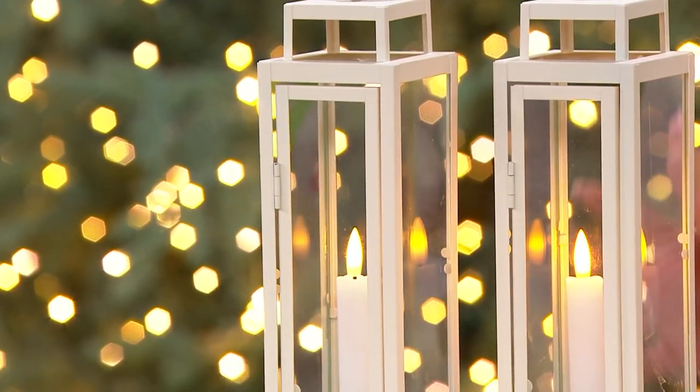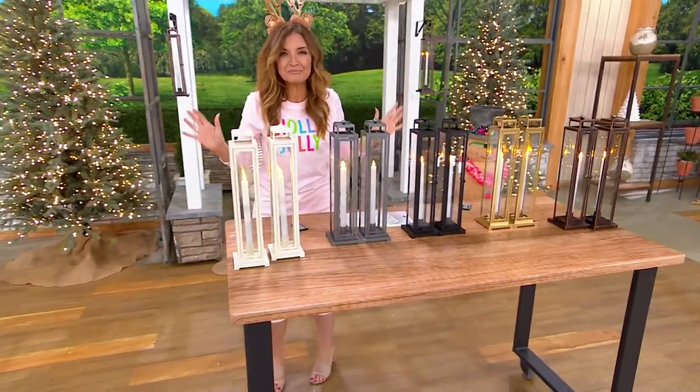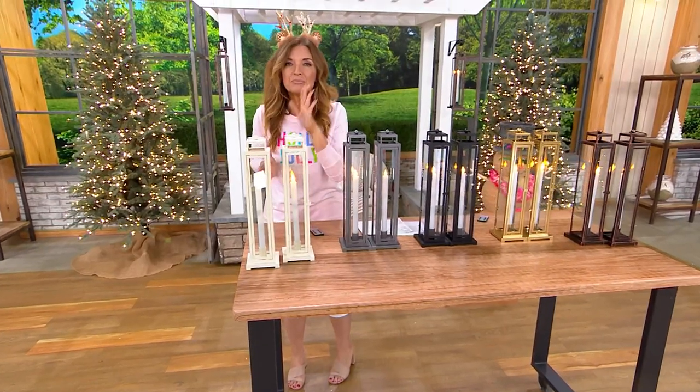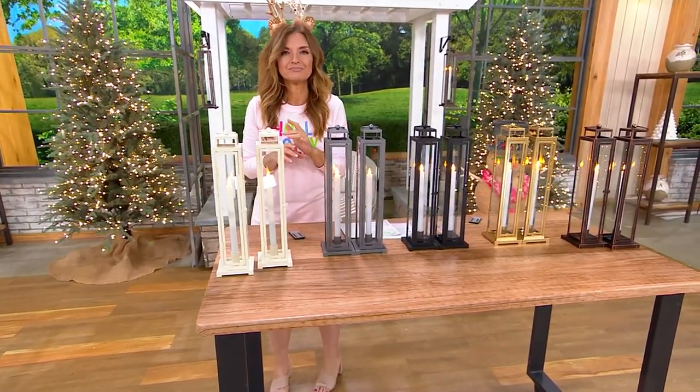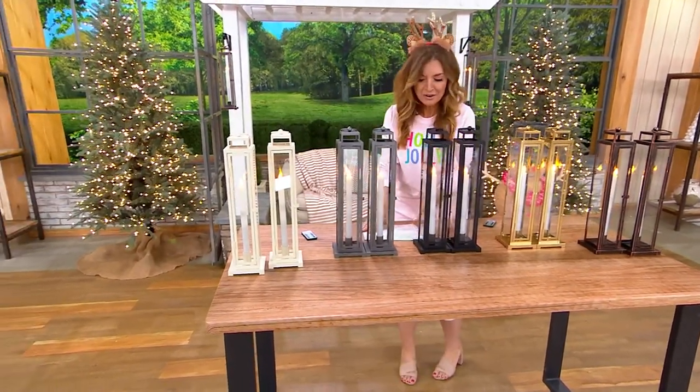Don't be fooled by the Christmas tree behind me — use this right now. And if you want to put little balsam twigs inside of it and make it a holiday look, you're more than welcome to do that. But the recommendation, pretty much for the whole show but especially right now, is to use QVC.com. We already have 900 orders.